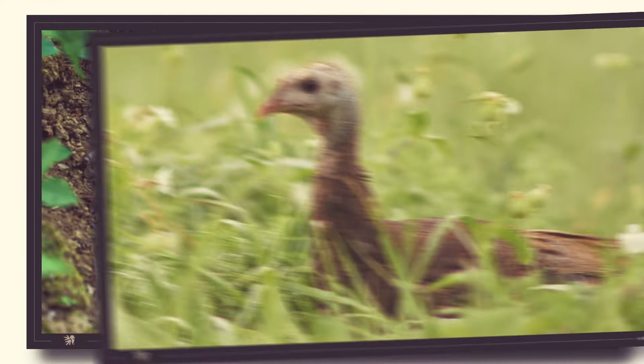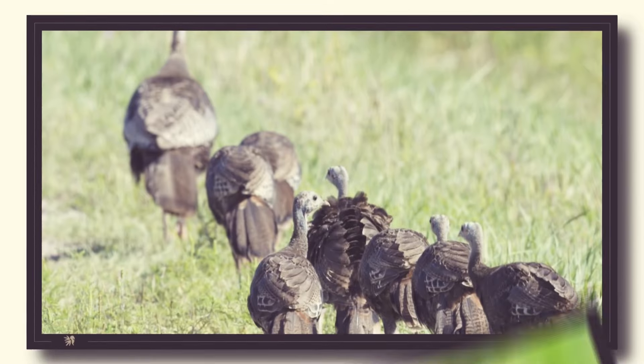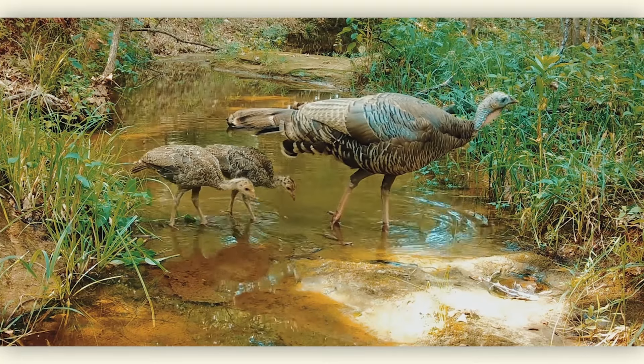I'm Doug Little, National Wild Turkey Federation's Director of Conservation Operations for the East Region. In summer of 2023, NWTF unveiled its Habitat for the Hatch Initiative. The initiative covers an 18-state region in the southeast, and it was born out of a lot of concerns for wild turkey numbers and turkey declines throughout the region.